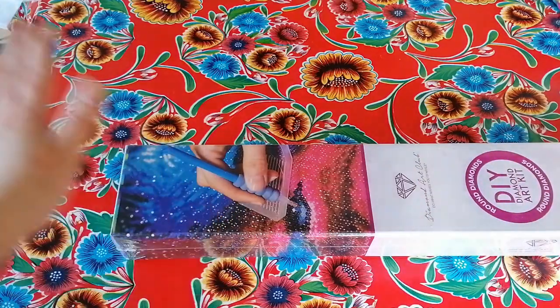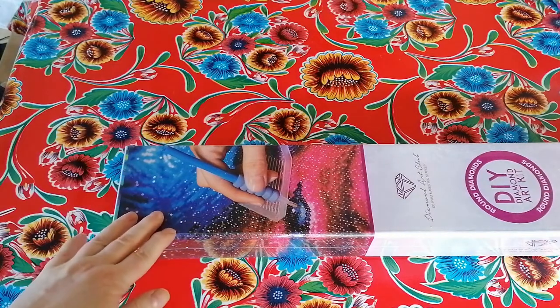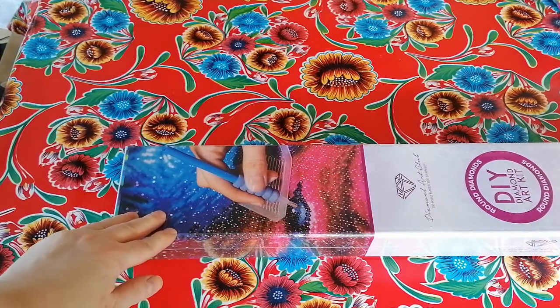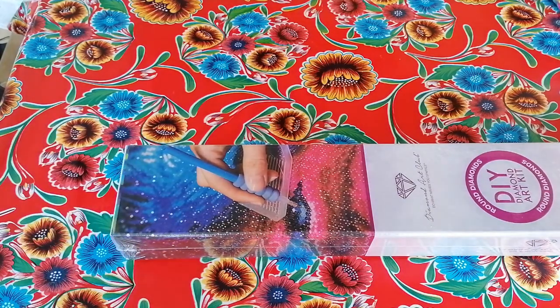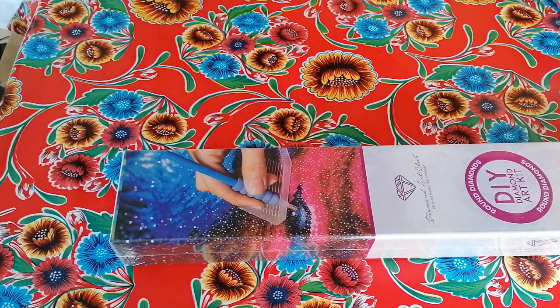Hi beautiful people, welcome to the channel! Today I've got another unboxing, and I want to thank you guys that gave me a kind comment about the fact that you would want to see older kits unboxed. That was really heartwarming because I was like, of course I want to unbox them!